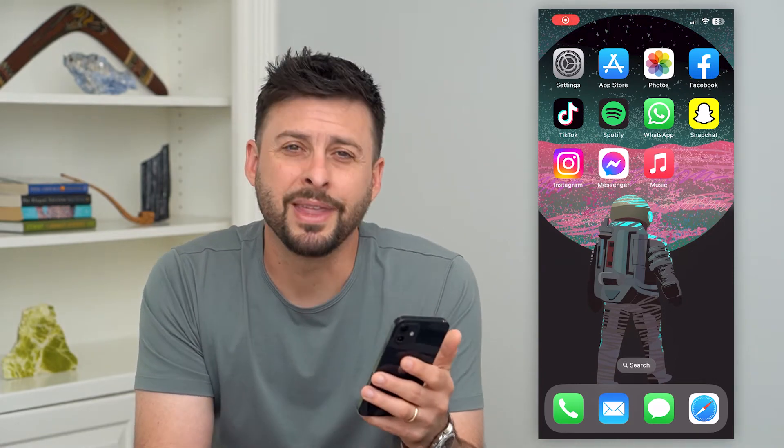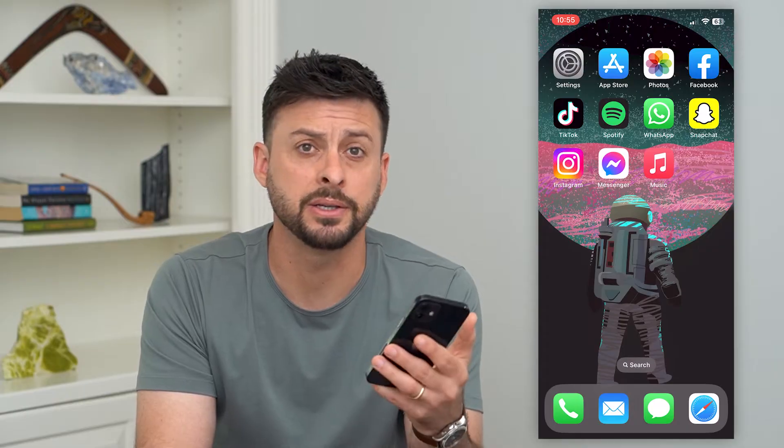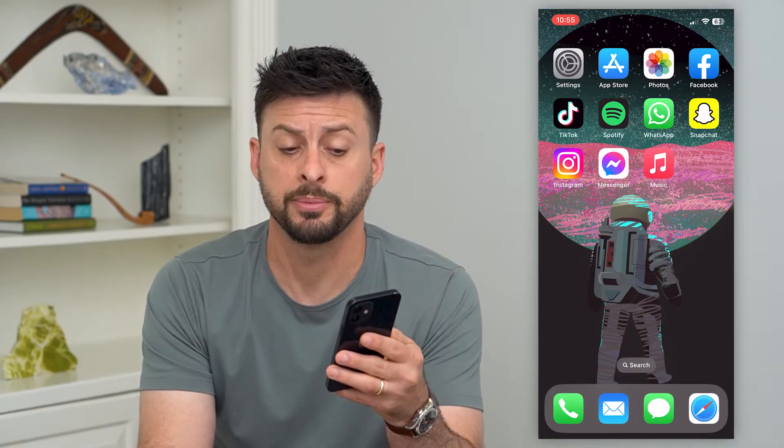Let's get Spotify premium with an Apple gift card. If you have an Apple gift card — maybe $50 or $100 — and you want to use it towards a Spotify premium account, I'm going to show you your options.